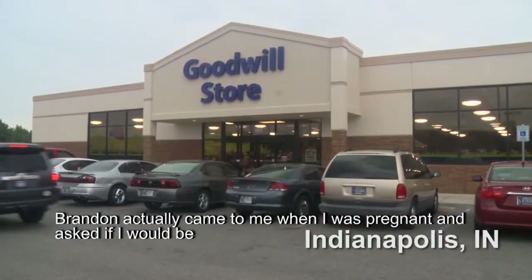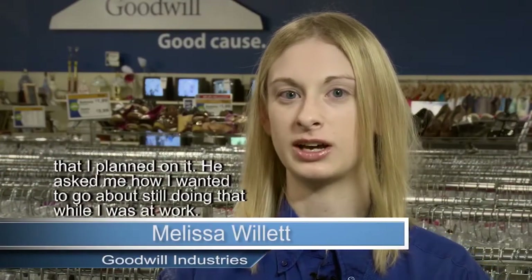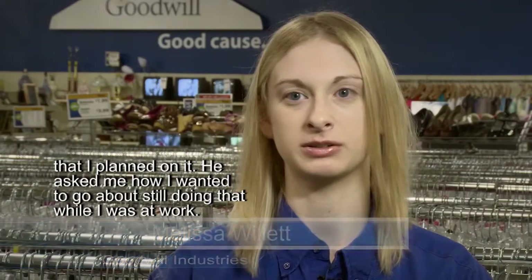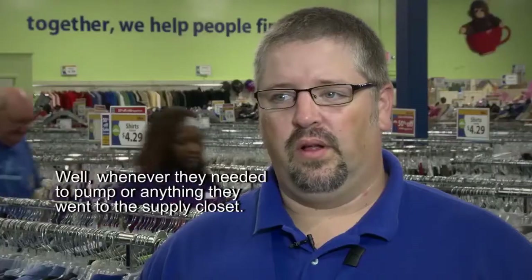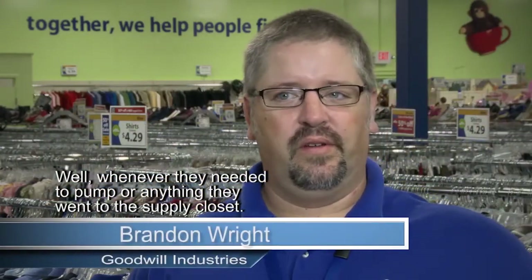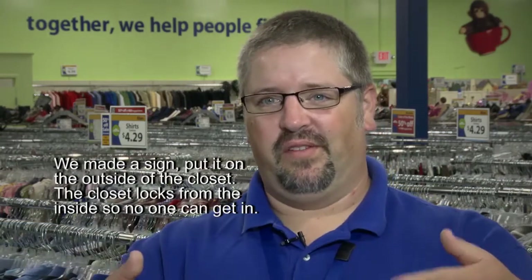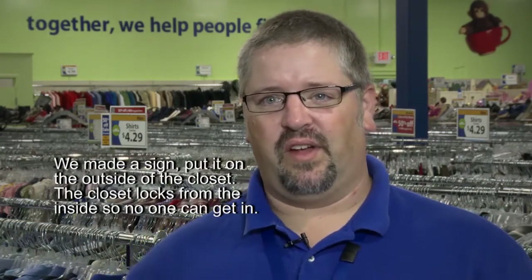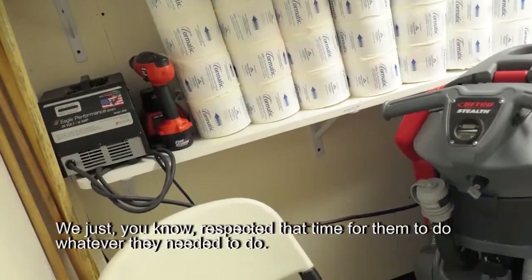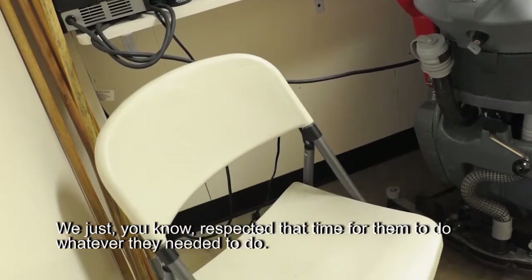Brandon actually came to me when I was pregnant and asked if I would be breastfeeding when I returned to work after maternity leave. I told him I had planned on it, and he asked me how I wanted to go about still doing that while at work. Whenever they needed to pump, they went to the supply closet. We made a sign, put it on the outside of the closet. The closet locks from the inside so no one could get in, and we respected that time for them to do whatever they needed to do.